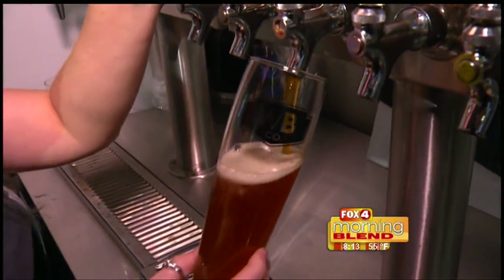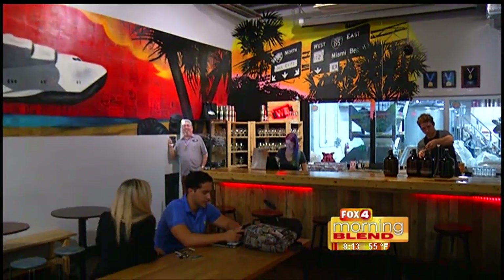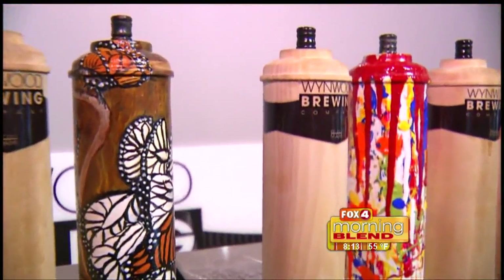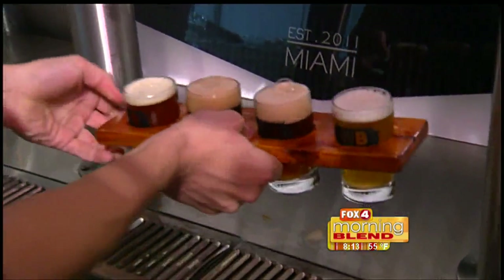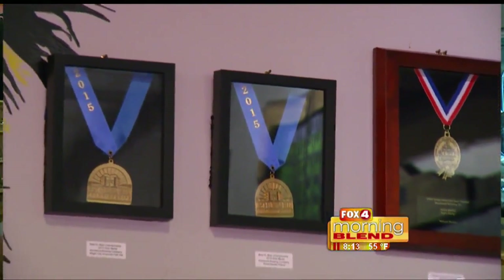Why not pull up a barstool to one of the hippest, happiest places in Miami? This is Wynwood Brewing, one of Miami's first craft beer production breweries. The reflection of this artful neighborhood is seen all over, even in the taps, so much so that their motto is a work of art in every glass. That commitment has helped this brewery get some recognition — they won a gold medal for their pop supporter at the Great American Beer Festival.